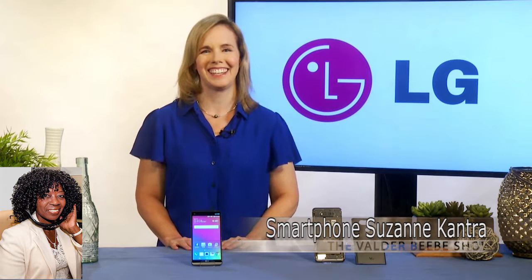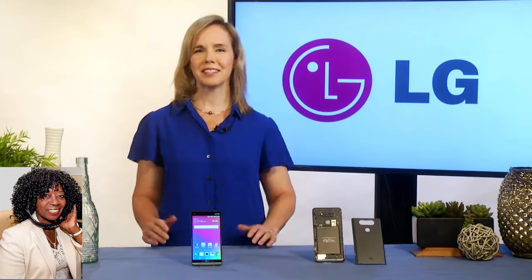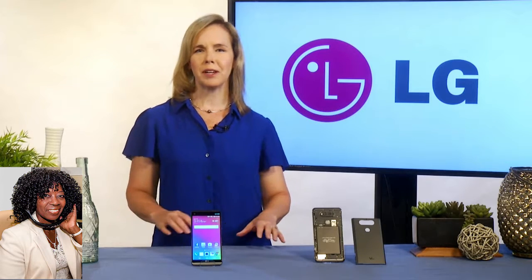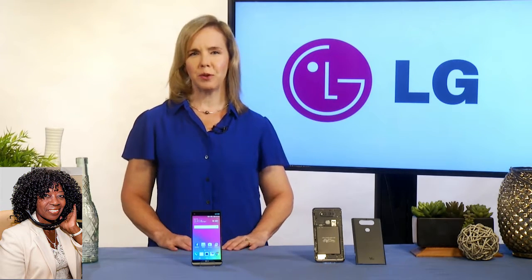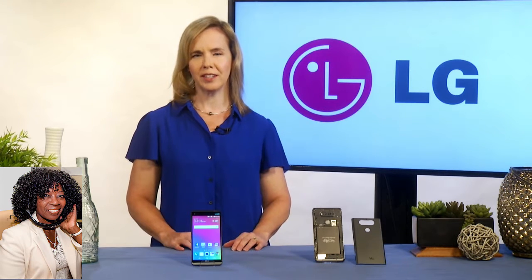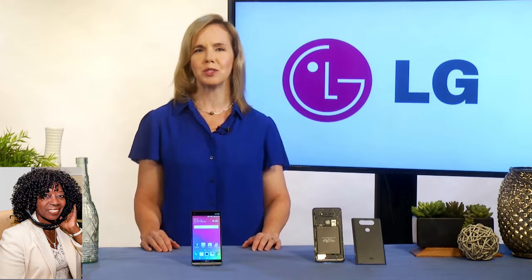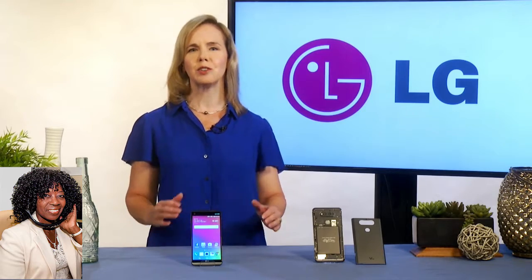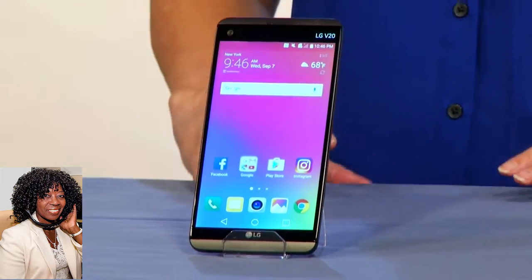They just keep putting out these products. I can't keep up with them. Exactly. So there's a lot of excitement around the new release of the V20. From just a general Android perspective, it's the first phone that is built from the ground up to run Android 7.0 Nougat, and so it has all of the Nougat goodies in it. Things like Doze — when it's in your pocket or in your purse, it's going to go into sleep mode, so you get extended battery life. It also will support split screen.